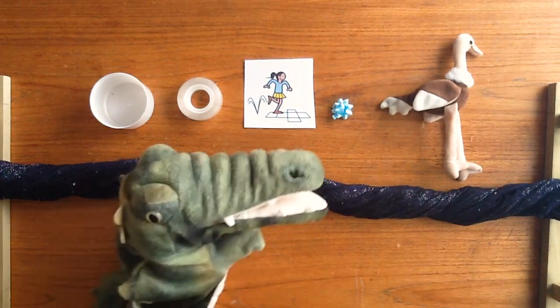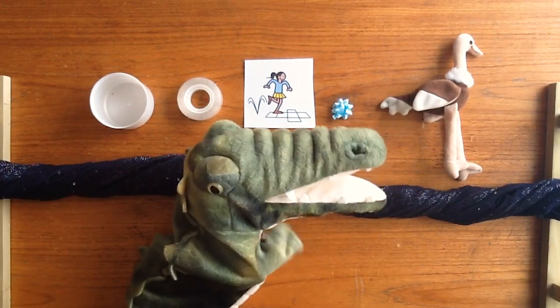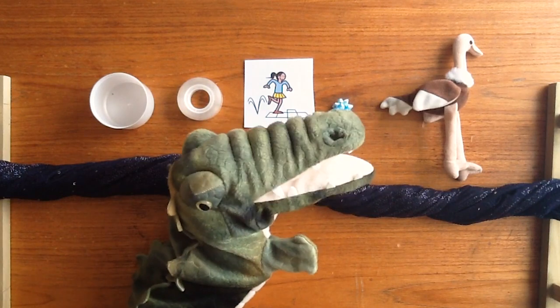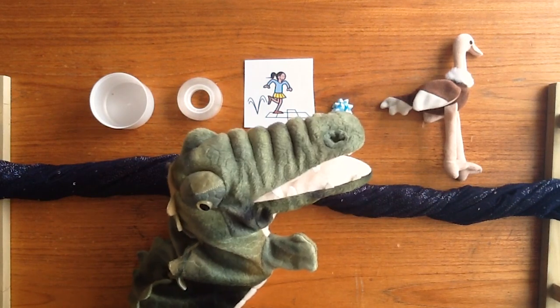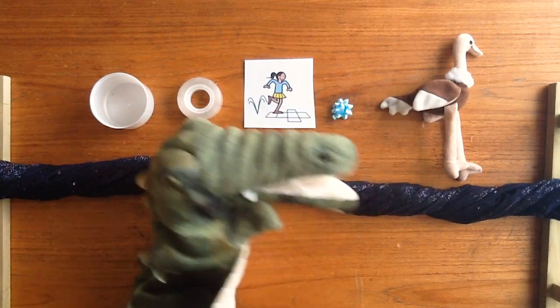There you are. Come and say hello, there's some people here who'd like to meet you. Okay, Mr Crocodile, should we start playing the game now? Do you think you're ready? Okay, come on then everyone. Please, Mr Crocodile, can I cross the river?